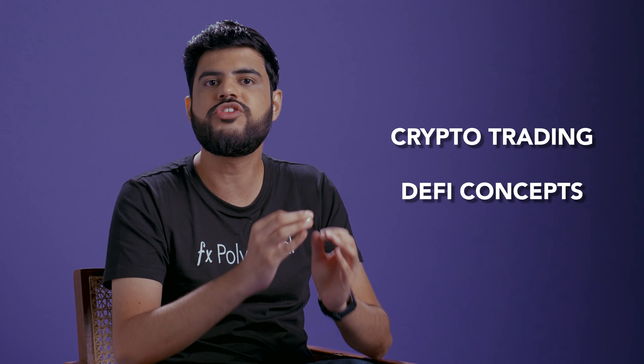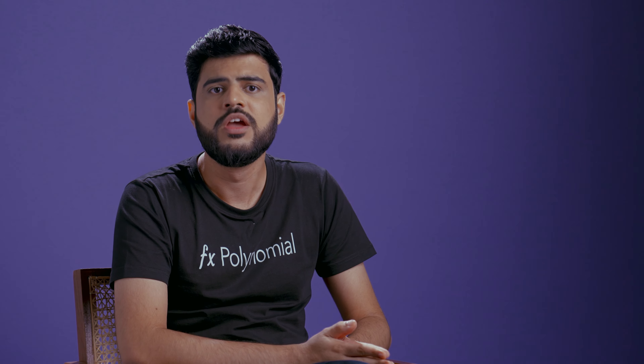Hello and welcome to a new video of the Polynomial Academy, a series where we will discuss the most important crypto trading and DeFi concepts. What happened to Mark Cuban was sad, but unfortunately it is not rare.